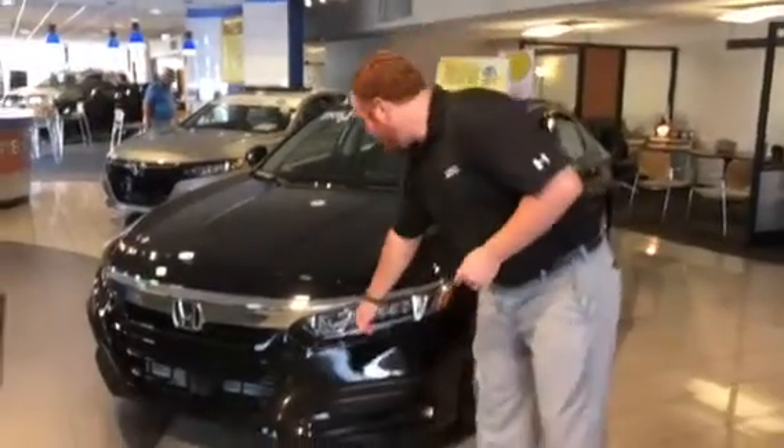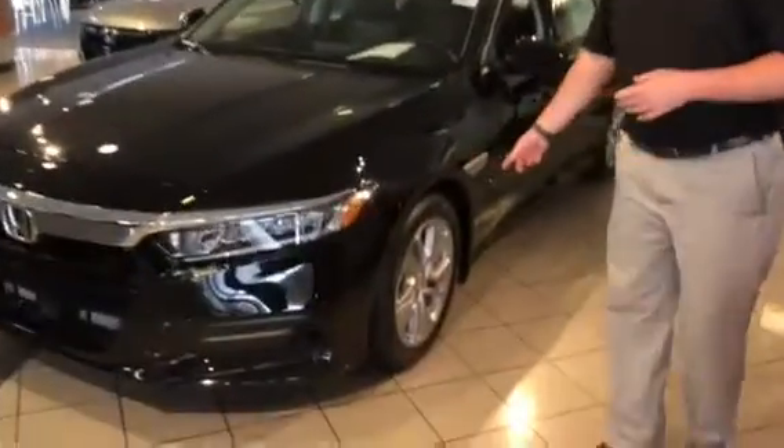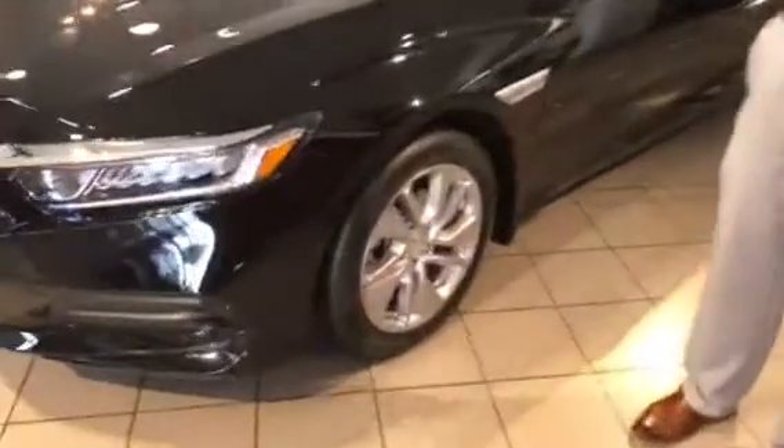Now a few features I do want to highlight on this particular trim level. You do have a full LED headlight with your LED daytime running lights. You have your alloy wheels — no more hubcaps — and breakaway mirrors for those tight spots.